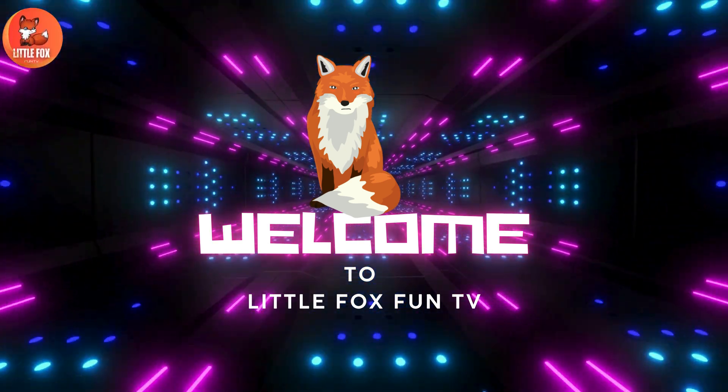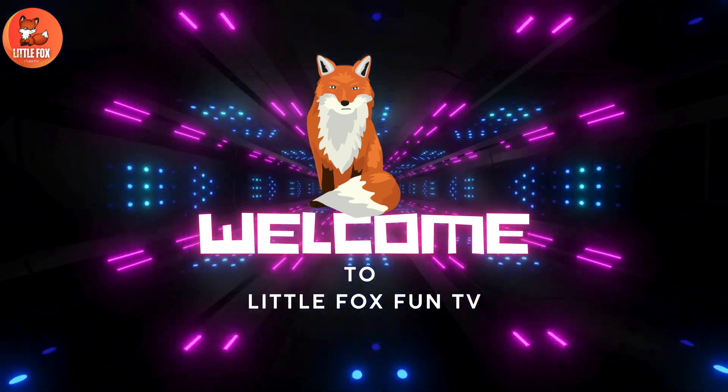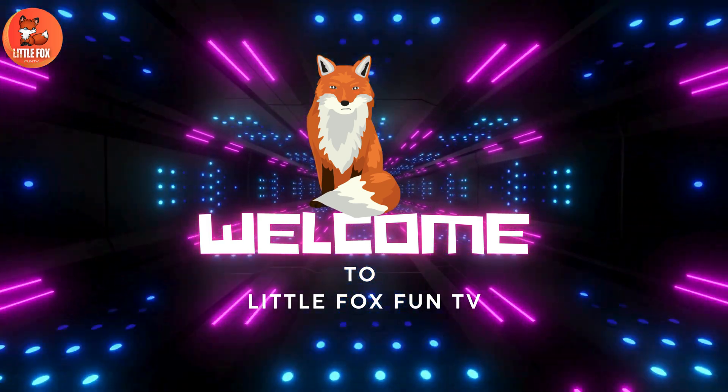Welcome to my channel, Little Fox Fun TV. Let's learn the different types of Map Turtle species names.